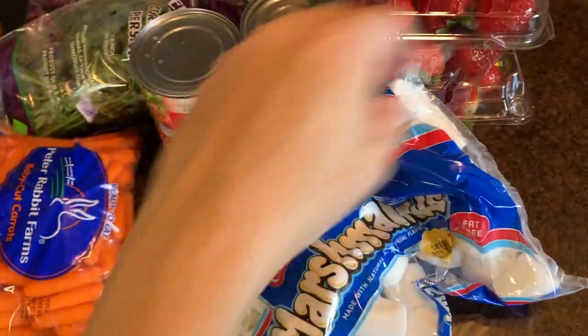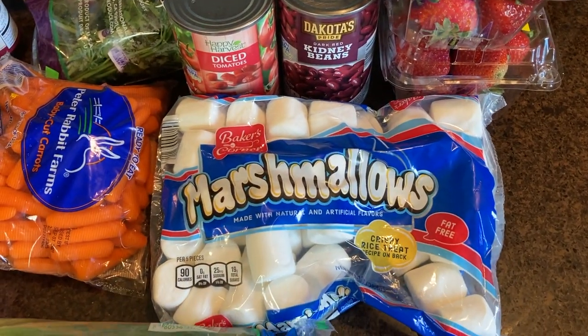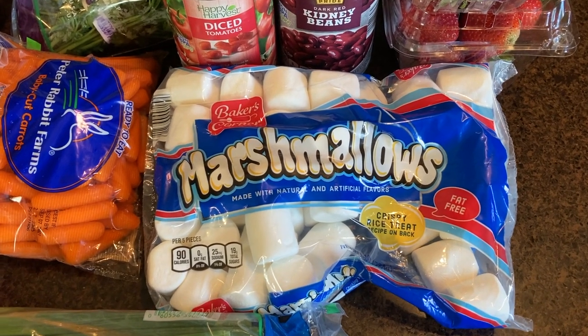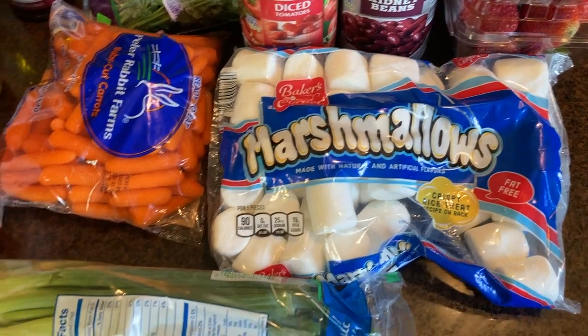I got some marshmallows because I want to make a bunch of different after-school snacks for my kids. This is their first week of school so I wanted to make it a little special. I know I want to make Rice Krispie Treats and some other things too that I'll share as we get to those ingredients.